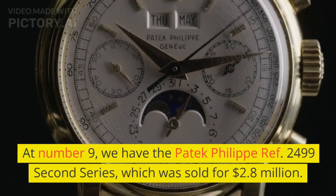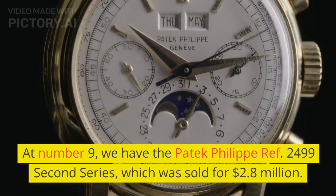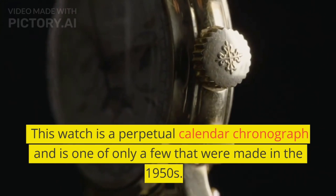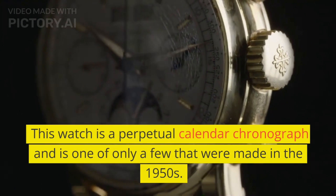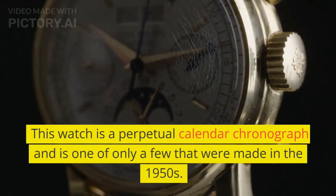At number 9, we have the Patek Philippe Ref. 2499 second series, which was sold for $2.8 million. It is a perpetual calendar chronograph and is one of only a few that were made in the 1950s.